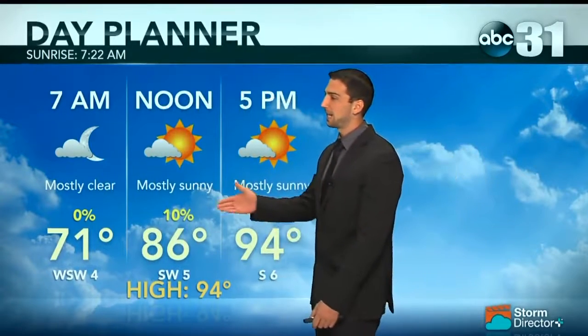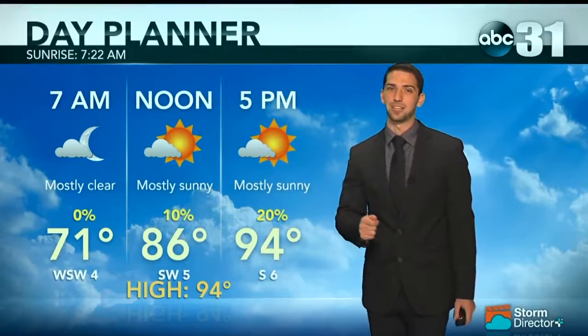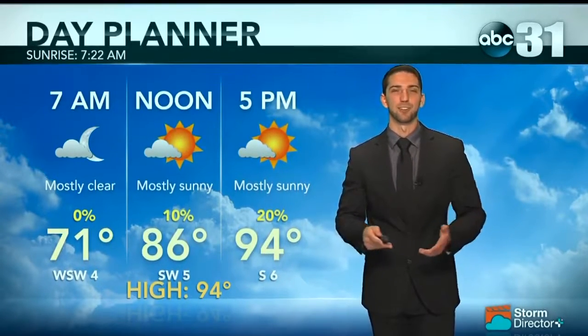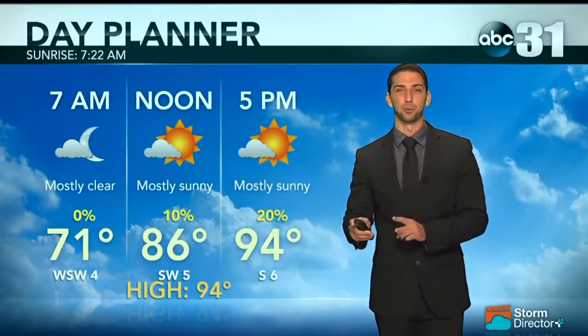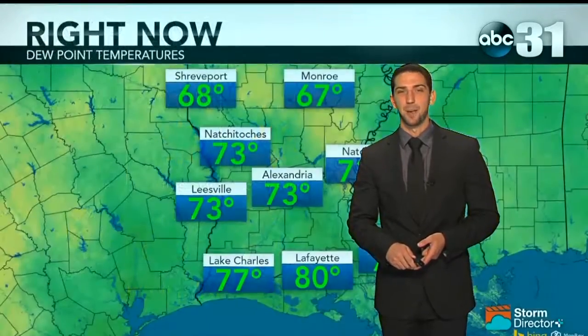Looking at our day planner, about 86 degrees for the noon hour, mostly sunny skies, and that will continue to be a theme. Very little chance of rain to help cool us off, and that also means cloud cover will be very sparse over the next couple of days. So that heat is really going to be beaming down. Make sure you're drinking plenty of water if you stay outside.